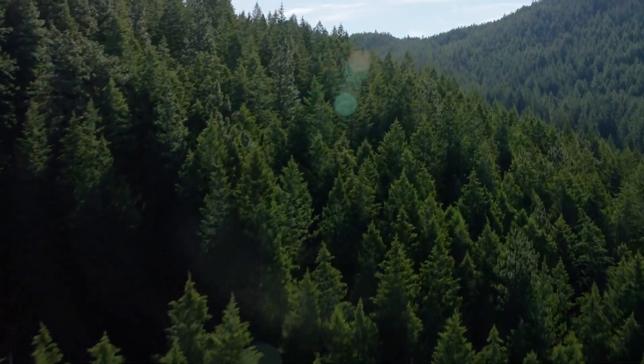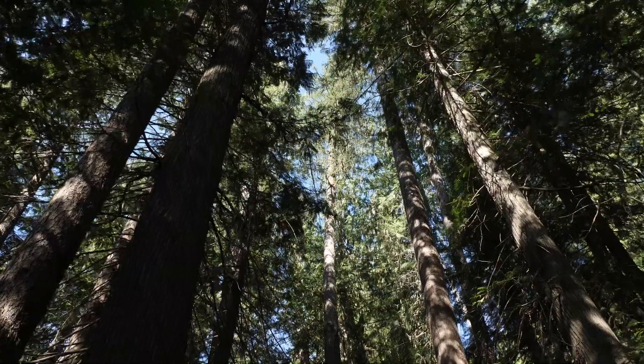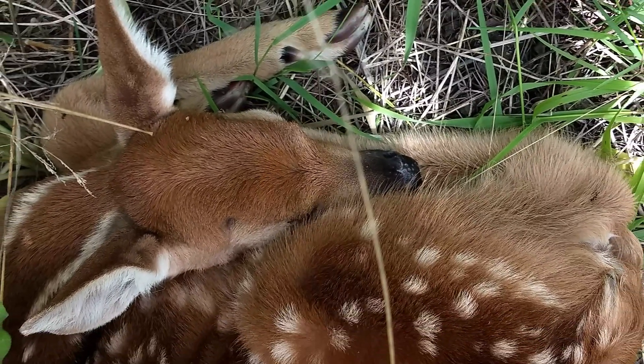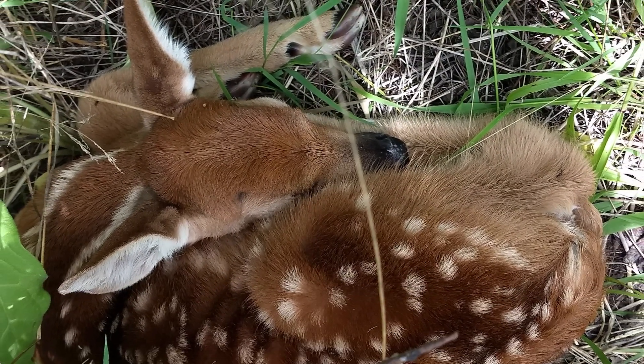Below the forest canopy of North Idaho, thousands of deer fawns are being born each spring. They are part of a five-year study into the unseen drama between predator and prey and the landscape they share.